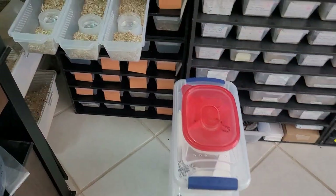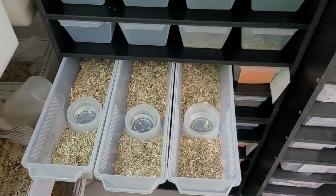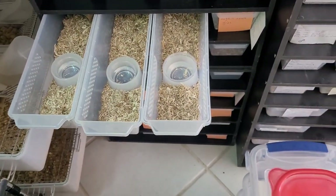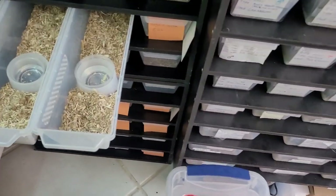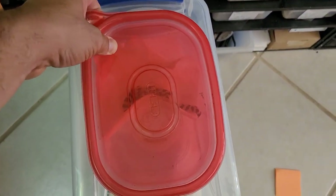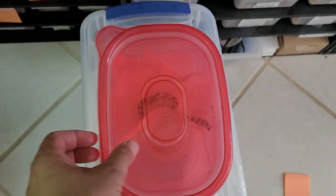All right guys, I got the bin set up. I'm using hemp bedding for this — I just ordered some sani-chip that should be here in a couple of days, can't wait to use that good stuff, so now we're using this. And this is Xena and Edge's babies — we're going to start putting them into the rack and labeling them.